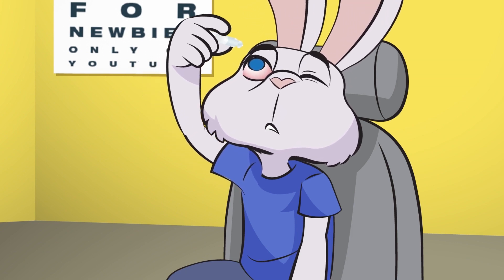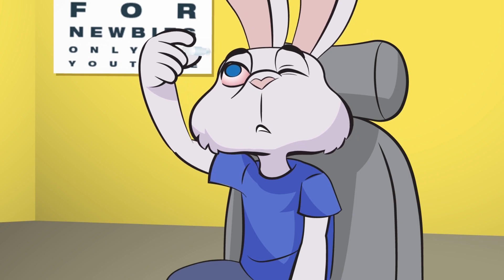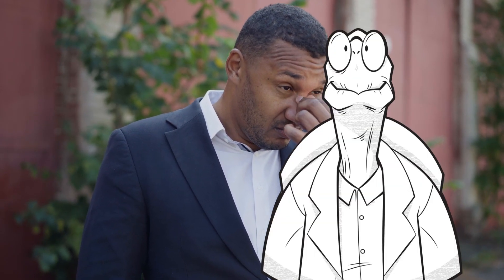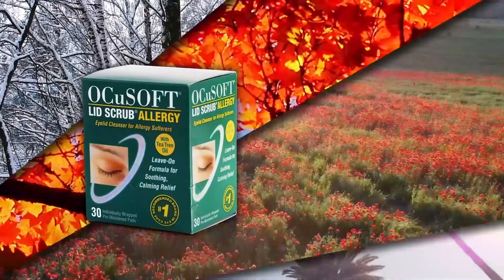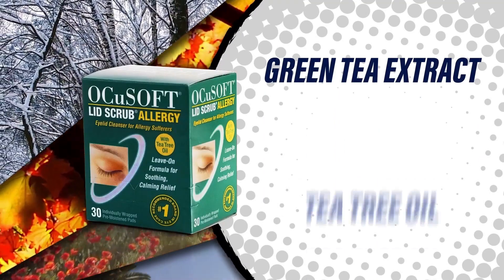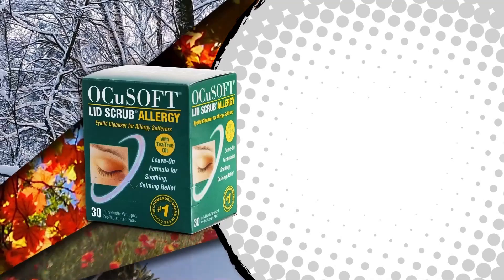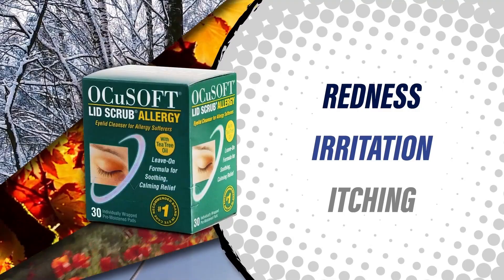Seasonal allergies can cause red, itchy, irritated eyes and eyelids. Allergy eye drops relieve eye symptoms but do not calm the irritated eyelids or remove contaminants that can get into your eyes. OcuSoft Lid Scrub Allergy Eyelid Cleanser removes oil, debris, pollen, and other contaminants from the eyelids while utilizing green tea extract, tea tree oil, and PSG2 to effectively reduce redness, irritation, and itching sensation of allergy eyelids.